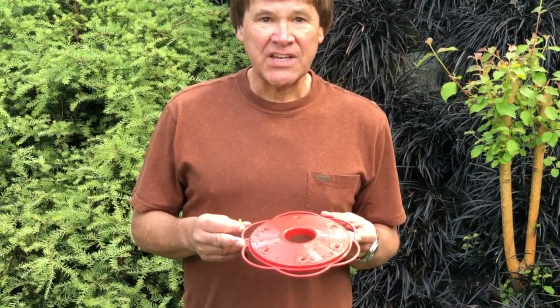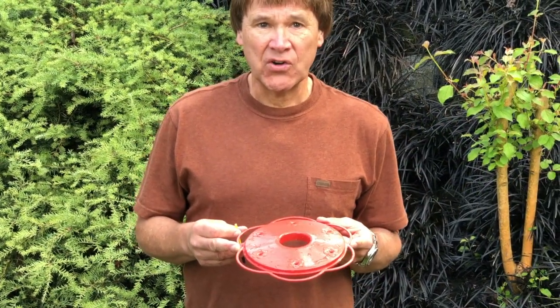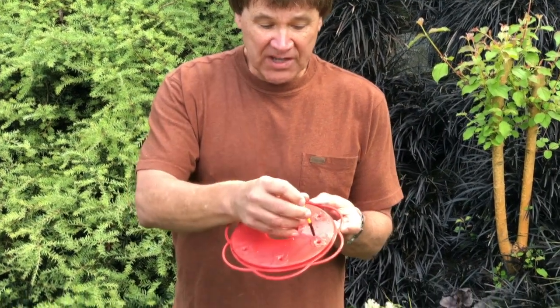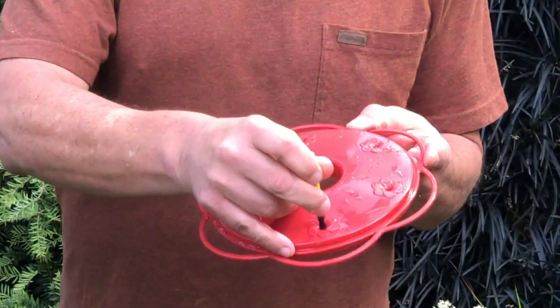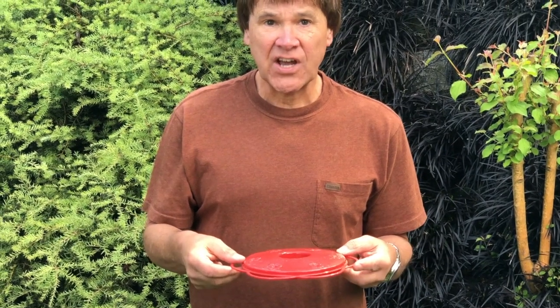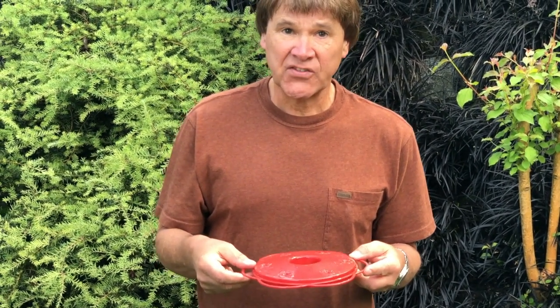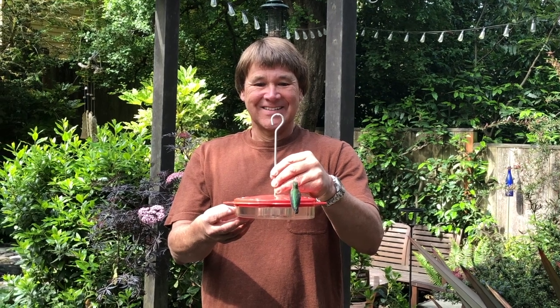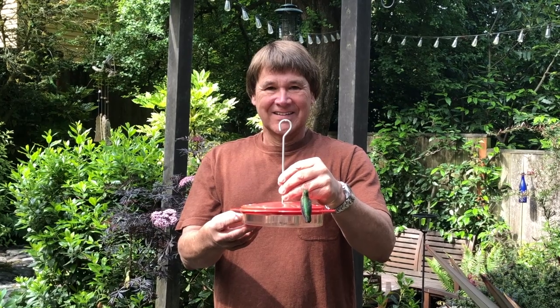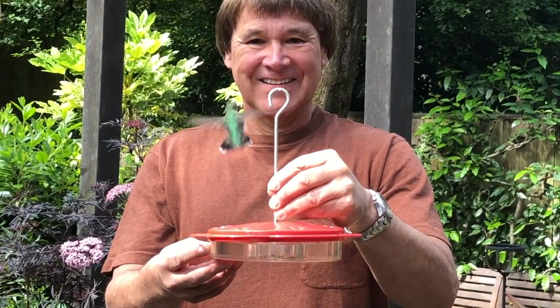Keeping your hummingbird feeder clean is important for the health of the birds. Mold and mildew can build up in the ports, so a handy brush like this helps keep the ports clean. Particularly in warm weather, you'll want to change out the nectar at least once a week because the sugar can ferment in the heat, and you want to give your hummingbirds the most nutritious and healthy possible nectar. Homemade nectar will draw in hummingbirds like a magnet. Please don't add any red food coloring as that's unhealthy for the birds — the red on the feeder will catch the bird's eye.